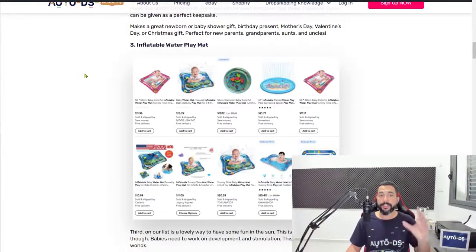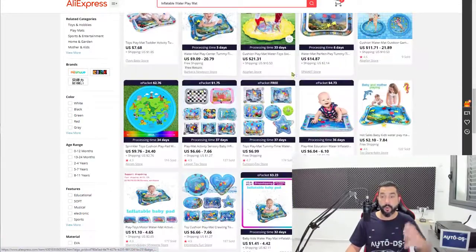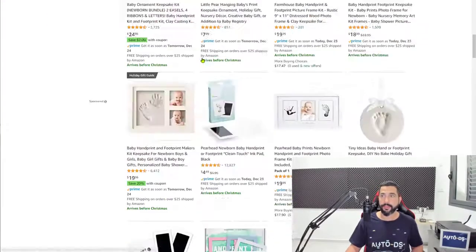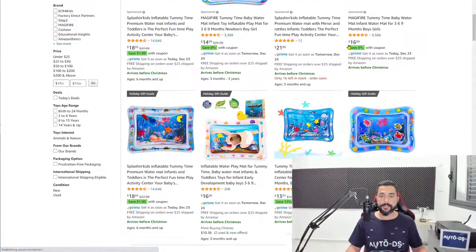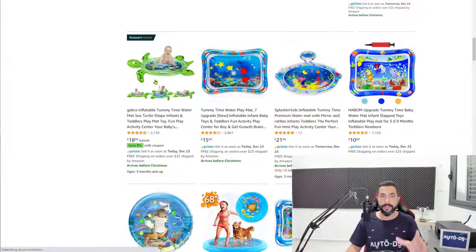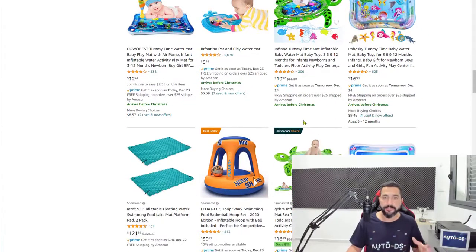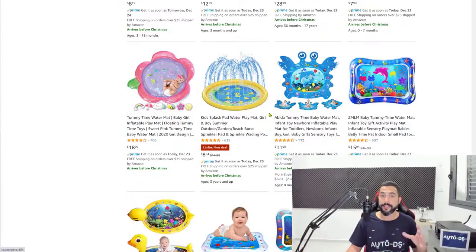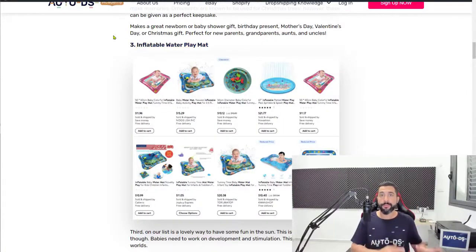Number three: inflatable water play mats. This is a really popular product. AliExpress has a big selection, and Walmart has them too. These are low to medium ticket prices, which makes them easier to sell, and this is another product we've seen booming recently in sales. Add 20 of them to your store so you can analyze which ones perform. That means searching across multiple suppliers to find the best variety of variations and price points.